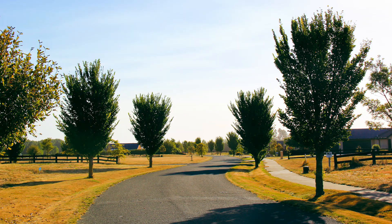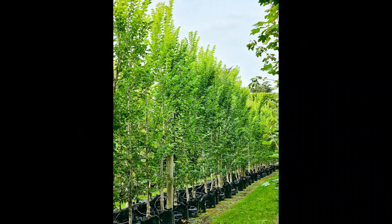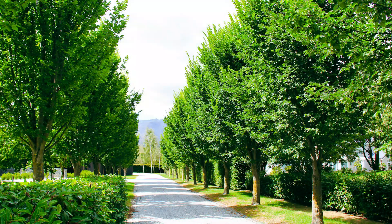They are perfect for lining large avenues, acting as screening, or even on their own as a feature tree.